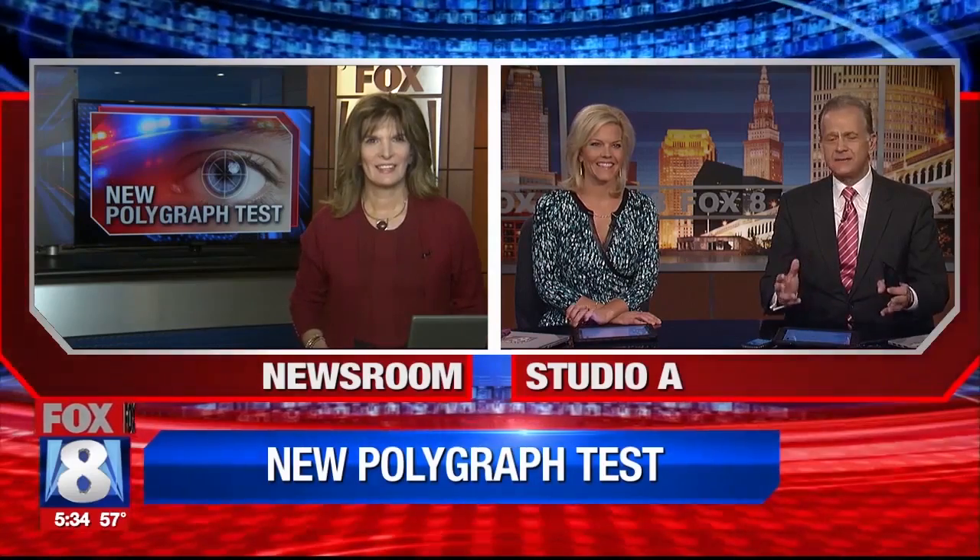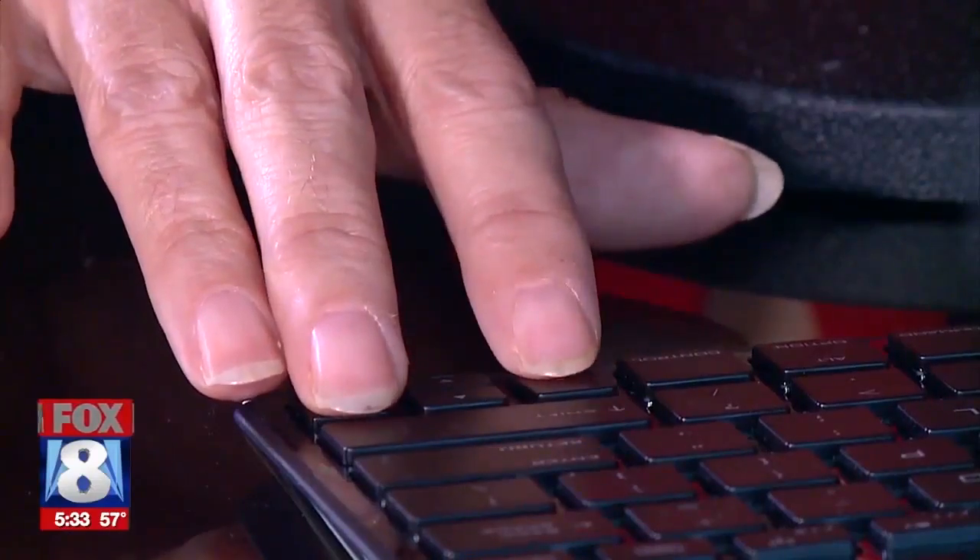Peggy, you are a bastion of honesty and credibility, and yet you did not say whether you passed that test. Well, it was really neat — they had one where I picked a number, folded it up, took the test, and it asked whether I picked number five. I lied, and boy, it got it! It's really neat. I figured you did all right because you made it back to the station. That's right, they let me go. Thanks, Peggy.